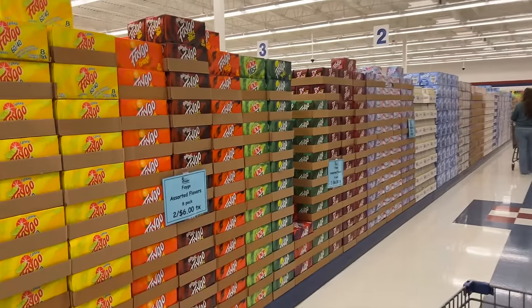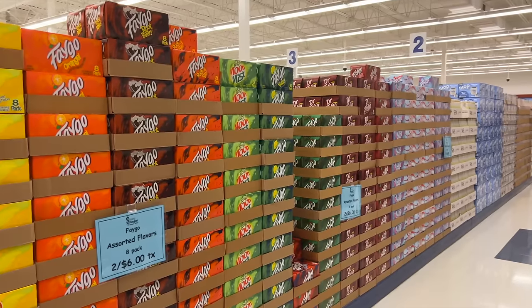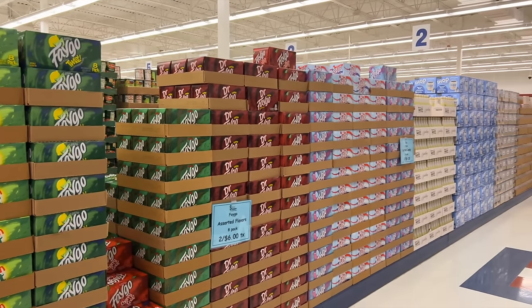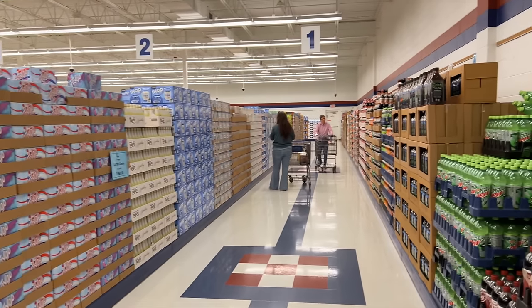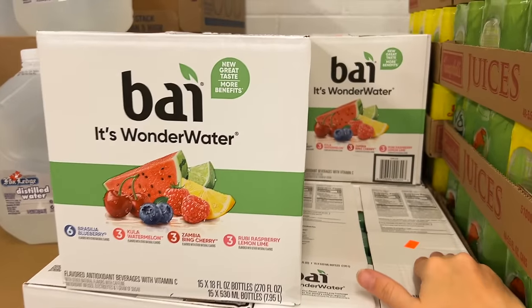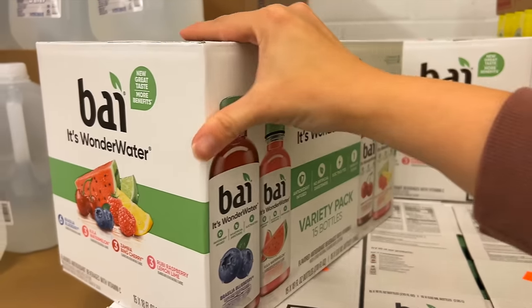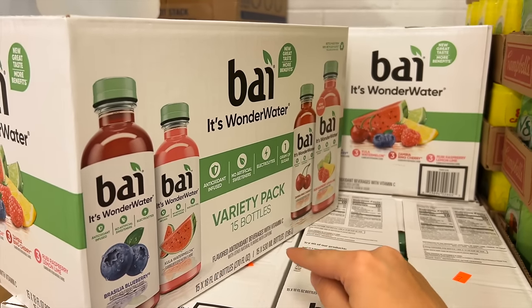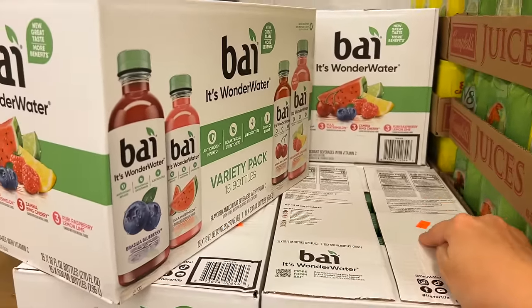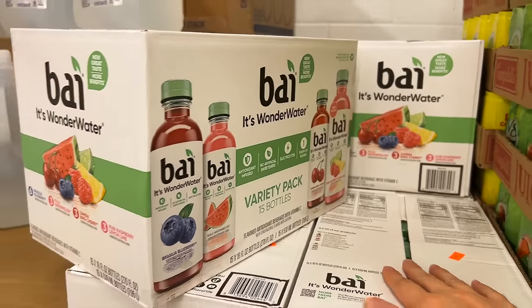I decided to start in aisle one and it appears to be a lot of drinks. Everything seems to be on very big skids or crates, with prices on the fronts of everything. I found my first great deal — this definitely beats Costco's prices. It's $6.99 for a 15-pack of Buoy waters. At Costco they'd be more than $10 for a pack like this, so $6.99 is a steal. I'm going to grab a pack for sure.